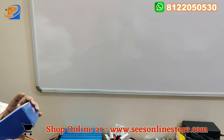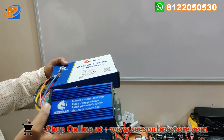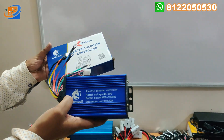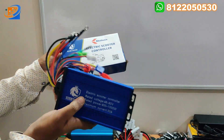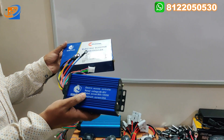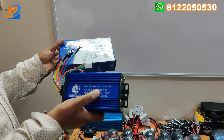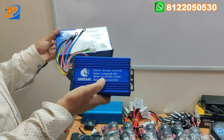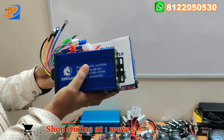The second item is the scooty controller, a 30-ampere controller suitable for scooter-type applications. It is also suitable for BLDC motors — this controller is compatible with 800 to 2000 watts. Rated for 48 to 60 volt, maximum current rating of 30 amperes. It comes with the Ketan brand.